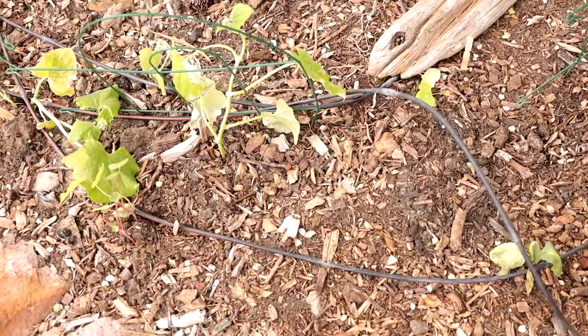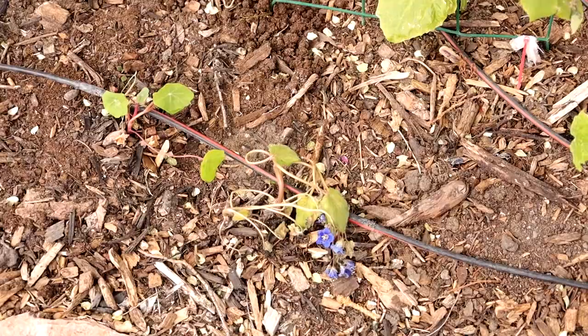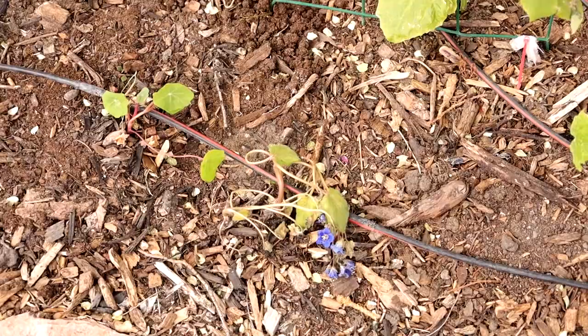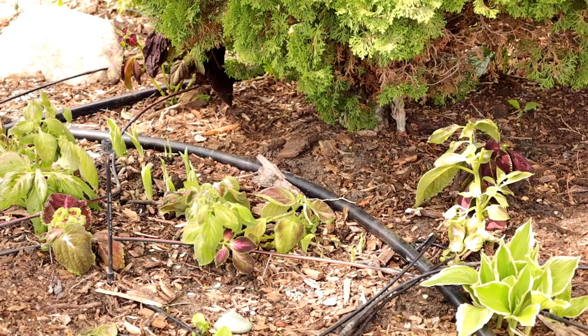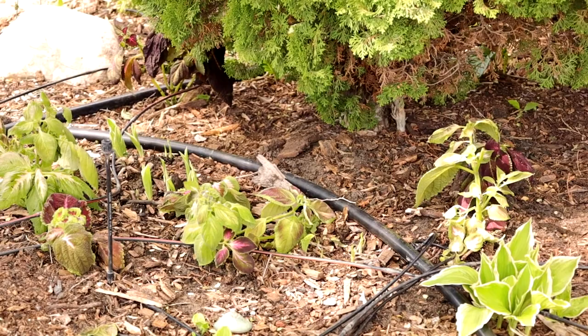I've sprinkled in some nasturtium and some phacelia, which is a little sad — it's not quite loving the heat we got so quickly. In the back, my hostas are really starting to show themselves, which is exciting. There's a bunch of coleus I transplanted in there — they're a little wilty from transplant shock but they're coming around and doing fairly well now.